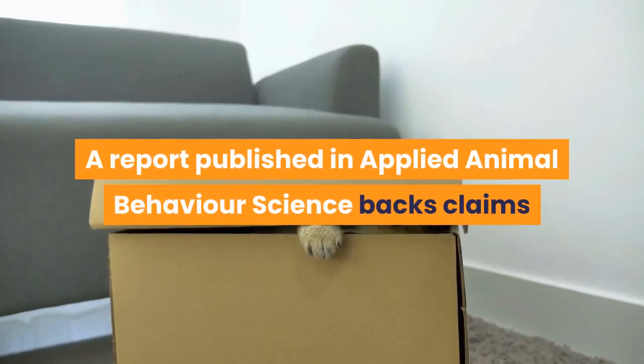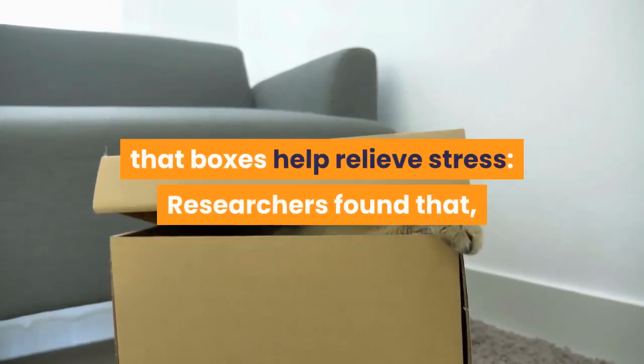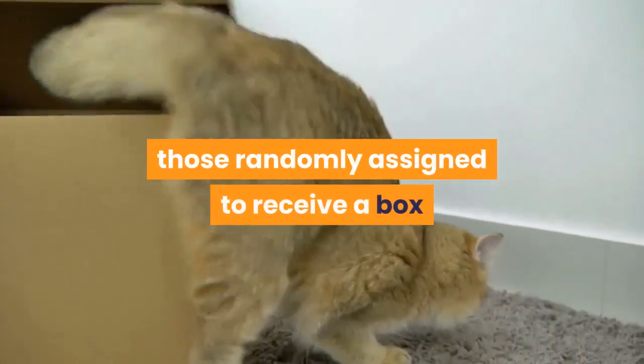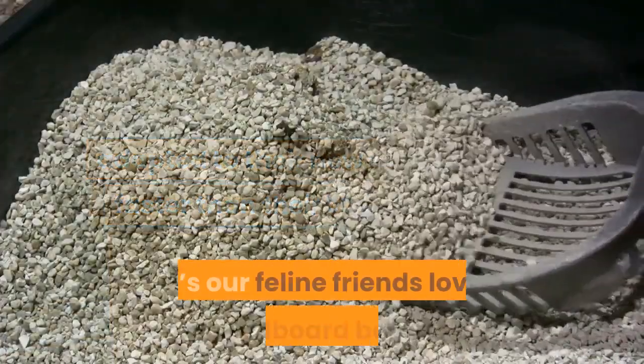A report published in Applied Animal Behavior Science claims that boxes help relieve stress. Researchers found that among a group of cats arriving at an animal shelter, those randomly assigned to receive a box adapted to their new surroundings faster than their box-free peers.